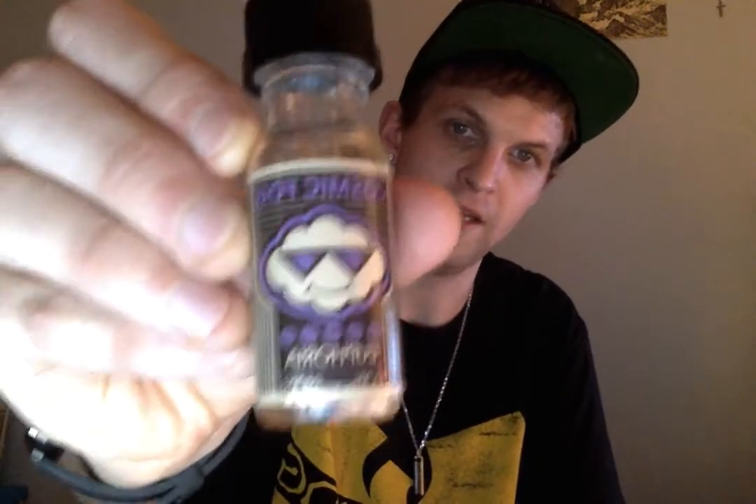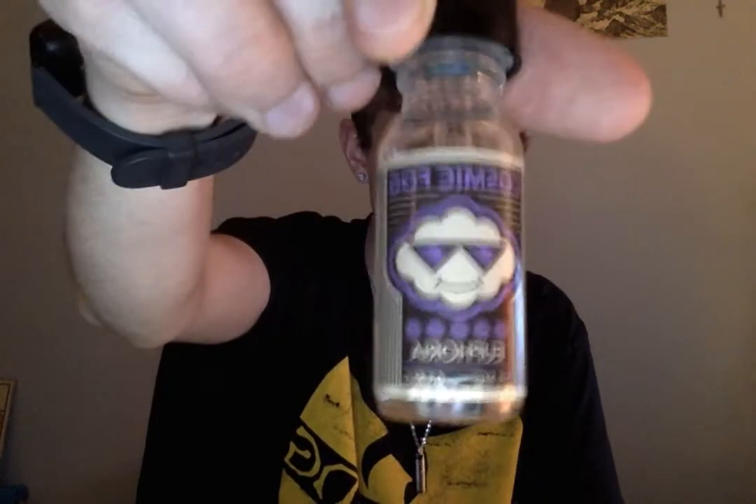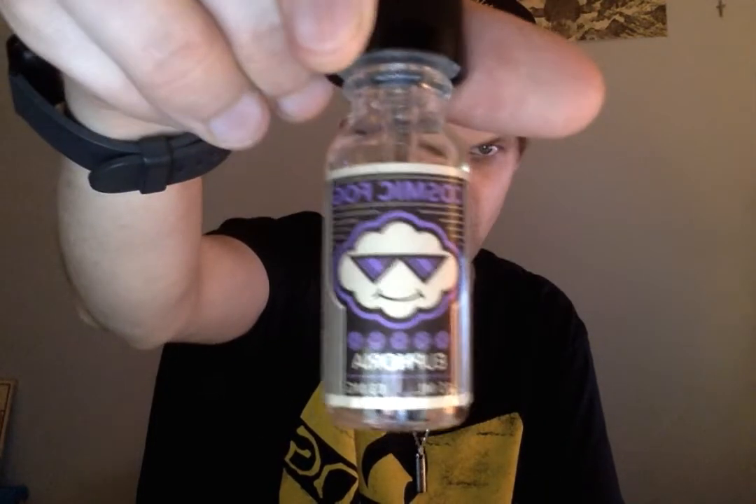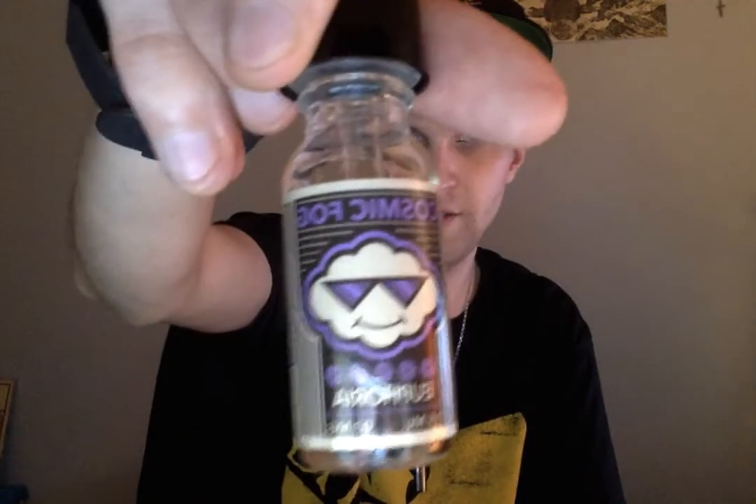Hey guys, how's it going? Stan here with Vape Reviews and today I'm going to be talking about this new flavor by Cosmic Fog called Euphoria. It tastes just like Trix cereal, kind of a sweet candy-ish, fruity-ish flavor, and it's got the purple Cosmic Fog guy on it. I got the three milligram nicotine dosage on this one.